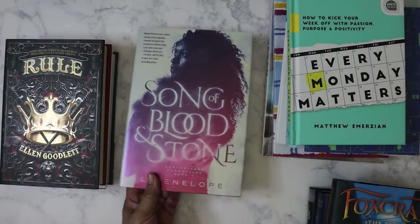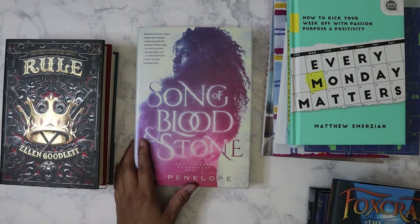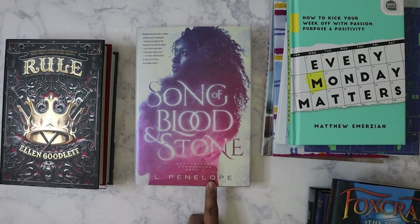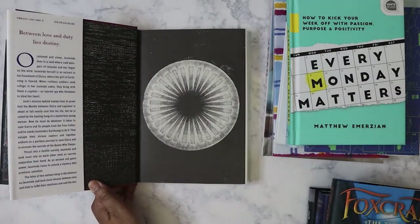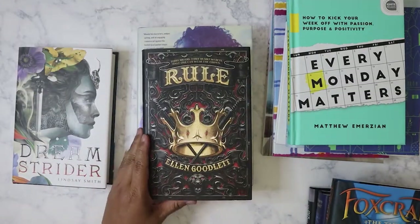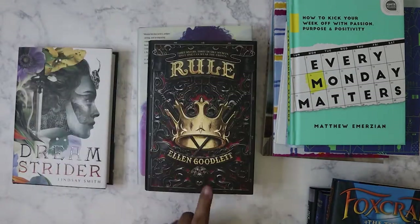Then I did get this book today. It seems like all of the Dollar Trees in Memphis have been getting shipments of books — I went to five different Dollar Trees this week and all of them pretty much had gotten books. There are still two more stores I haven't gone to. I got this one: Song of the Blood and Stone. This is also book one from the Earth Singer Chronicles — looks really good. And then I got this one also, I think a book one, called Rule — Three Sisters, Three Deadly Secrets, Only One Can Wear the Crown. Thought this would be interesting.